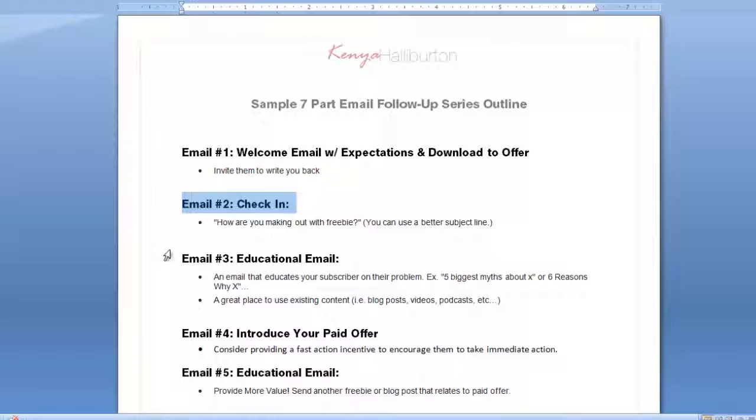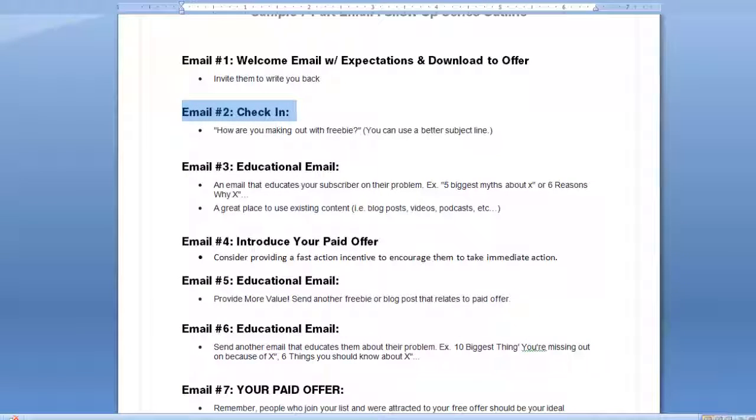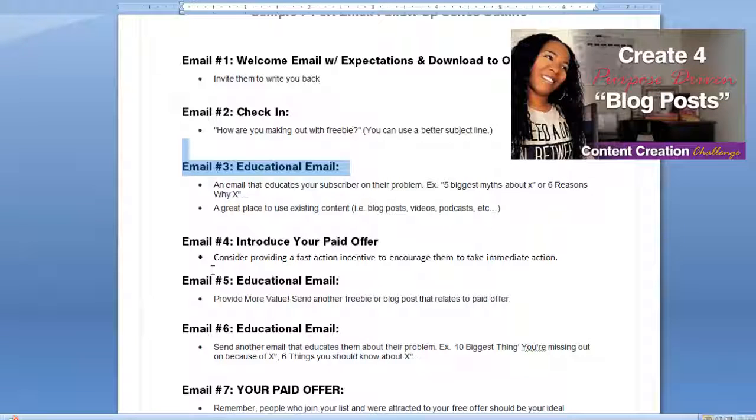Your first email is your welcome email with a download offer that invites them to write you back. Your second email can function as a check-in — 'How are you making out with this freebie?' — you can use a better subject line, but you get the point. Your third email can be an educational email that educates your subscriber on their problem — something like 'Five biggest myths about X' or 'Six reasons why X isn't working.' Your educational emails would be a great place to plug in some of those blog promotion emails you created in last week's challenge.